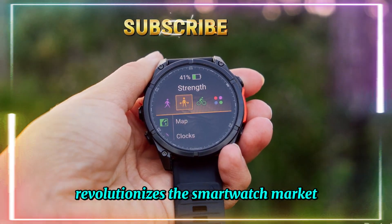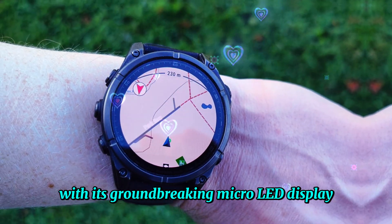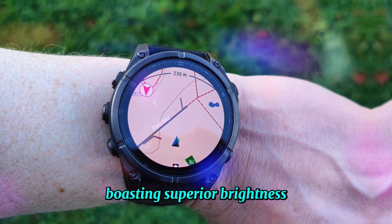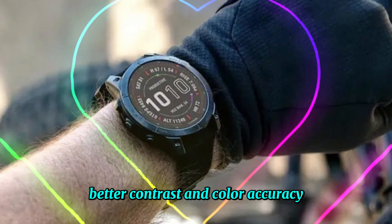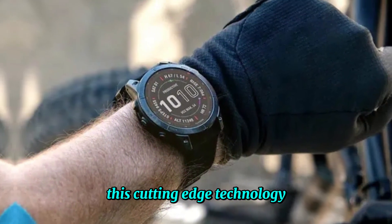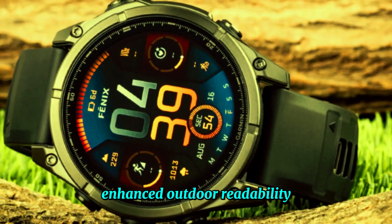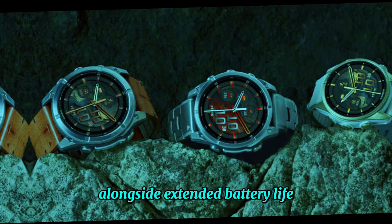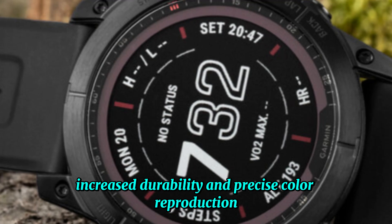Garmin's Fenix 8 Pro Series revolutionizes the smartwatch market with its groundbreaking micro-LED display, boasting superior brightness, energy efficiency, longer lifespan, better contrast, and color accuracy. This cutting-edge technology provides unparalleled visual clarity, enhanced outdoor readability, and improved user experience, alongside extended battery life, increased durability, and precise color reproduction.